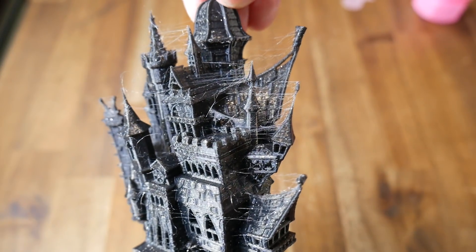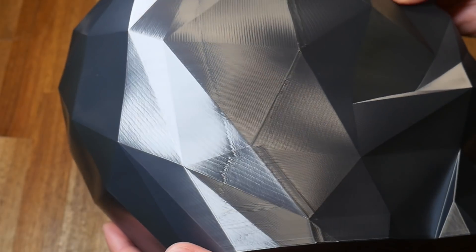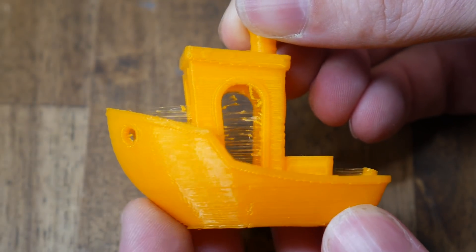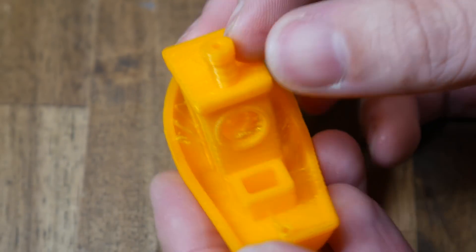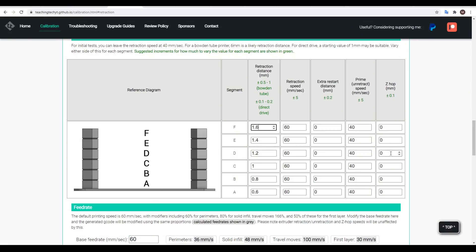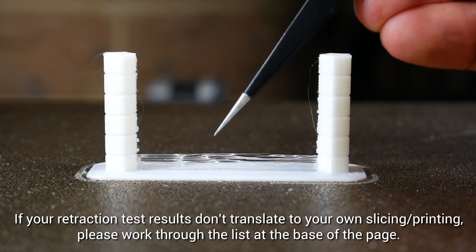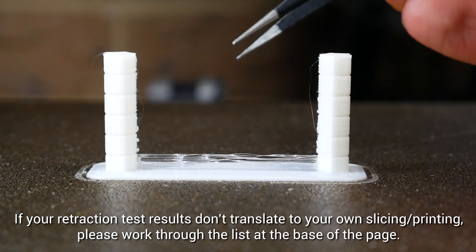Other artifacts that might be present in your prints are stringing or obvious zits from layer changes. In these cases, the weak link is most likely your slicing profile. You can use my free calibration website to generate retraction and temperature towers, which should be a convenient way of finding the best settings for your particular printer.